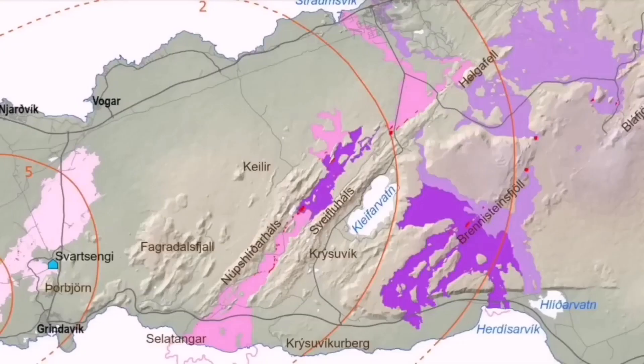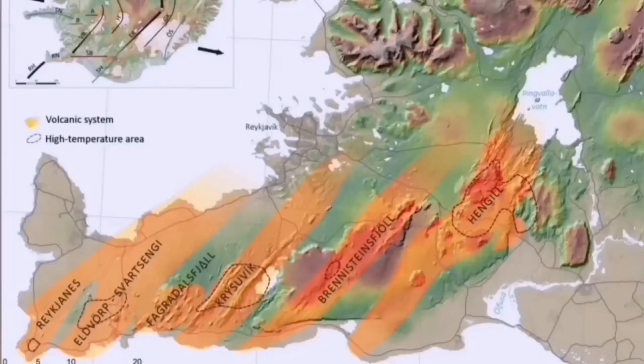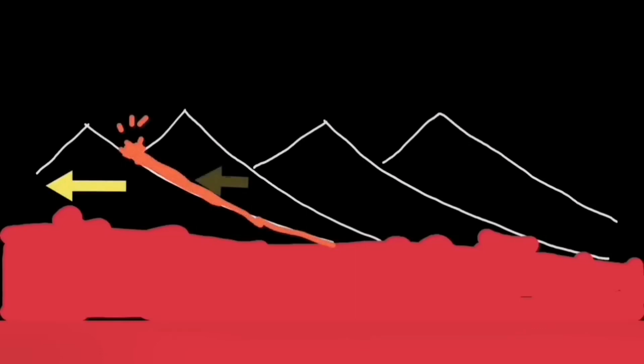After that, Hengil is the triple junction for the southern and western volcanic zones. The transferring of movement happens there — Hengil is the last in the chain. When the others have erupted, Hengil will be the last one to erupt. When the others have tremors and movement, Hengil will be the last one to receive and accommodate that movement. They cannot move if they don't accommodate this movement. Hengil is always last.